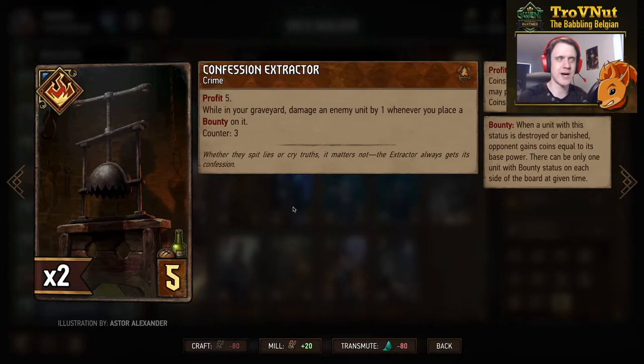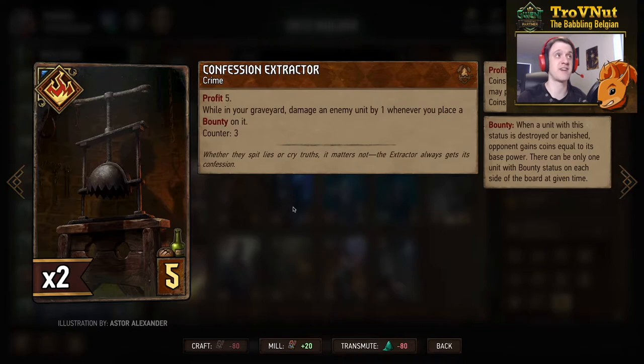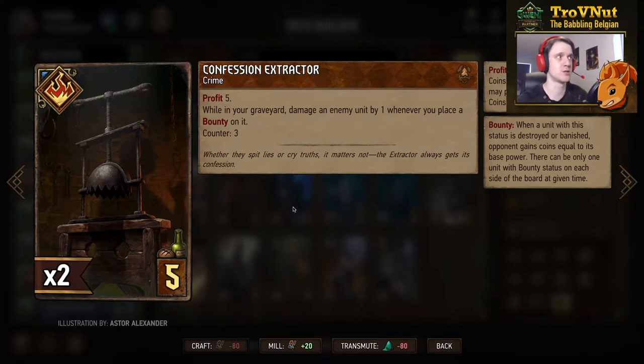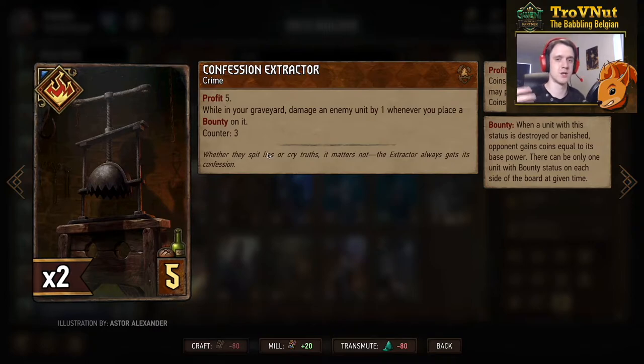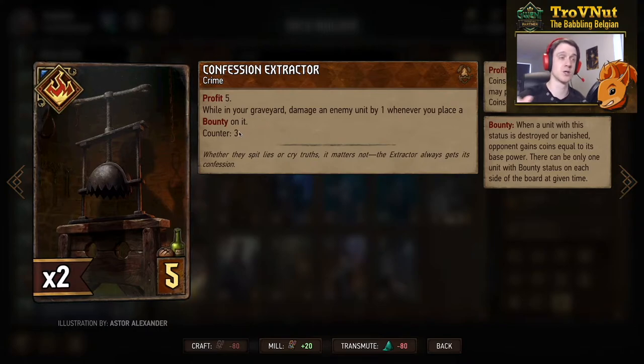Then another Syndicate crime card, Confession Extract. Syndicate is getting a lot more bounty support, and this card is no different — you get five coins when you play it, but while in the graveyard you damage an enemy unit by one whenever you place a bounty on it, and you can do this three times. This is very powerful setup for any bounty deck because whenever you play a bounty on a unit you automatically get that extra damage ping, which saves you whatever damage you need to finish that unit off. It's basically an eight-for-five value card.